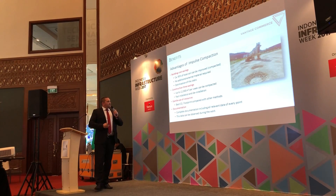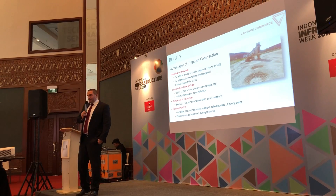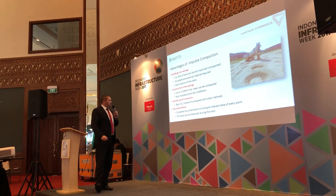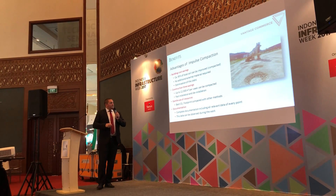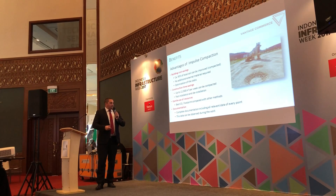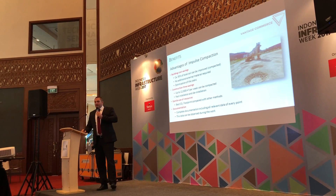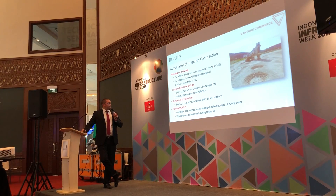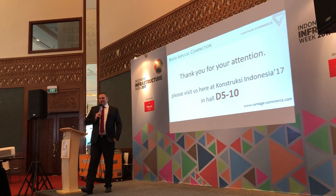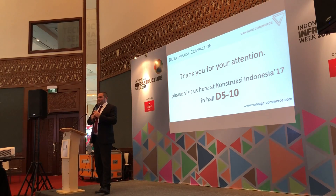To summarize: 95% of existing soil can be compacted and existing cavities can be filled with the existing soil — no need to buy expensive external material. Operation speed is around 12,000 square meters per week with one single machine. A major advantage compared to other technologies is full documentation of the conducted work for each individual job and project. Thank you very much. That's it for today for Rapid Impulse Compaction. If you have further questions, please feel free to ask or visit us at D5, booth number 10.